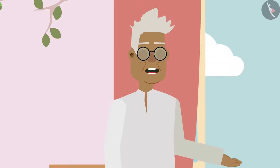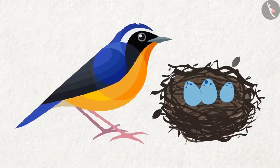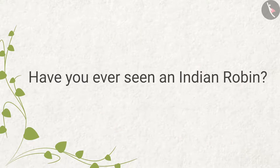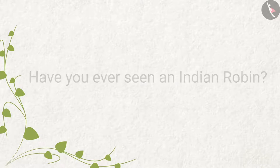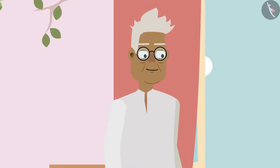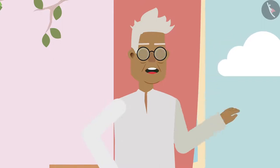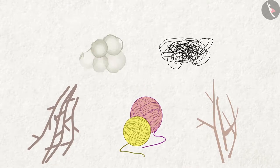Grandpa continues: Do you know Ziya, last year, while going to the market, I saw several stones on the roadside. And an Indian robin had laid eggs in the empty spaces between those stones. Have you ever seen an Indian robin? Yes, that was an Indian robin's nest. There was a nest made up of grass. And to make the nest comfortable, delicate branches of plants, roots, wool, hair and cotton were also spread over it.